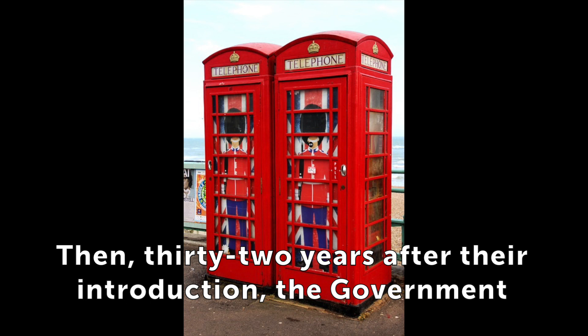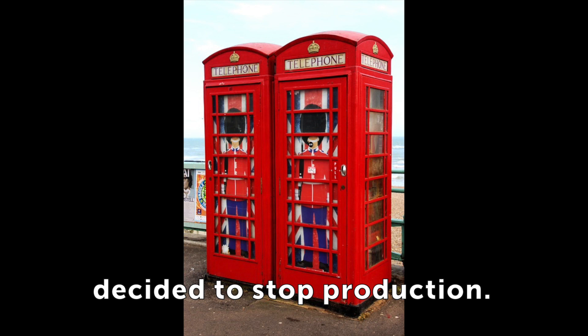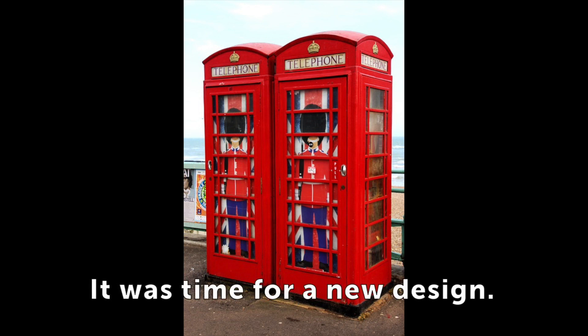Then, 32 years after their introduction, the government decided to stop production. It was time for a new design.